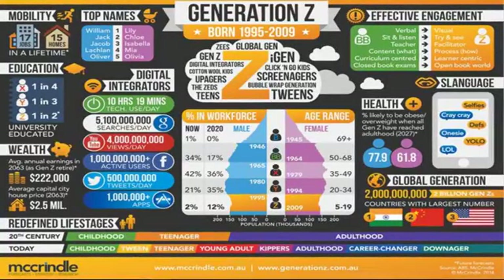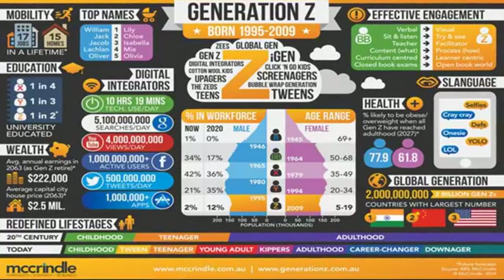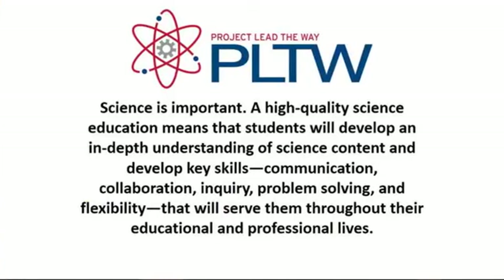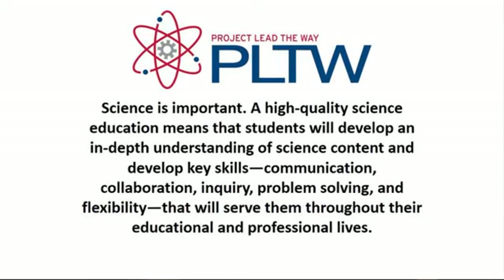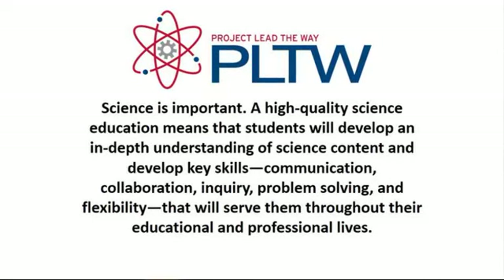Today we're going to learn more about how we are uniquely updating our science curriculum and offering some non-traditional courses. A high quality science education means that students will develop an in-depth understanding of science content and develop skills like communication, collaboration, inquiry, problem solving, and flexibility that will serve them throughout their educational and professional lives and beyond.